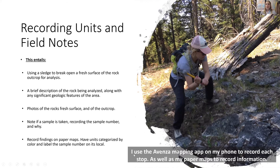We use a sledgehammer to break open fresh surfaces of the rock outcrop for analysis. A brief description of the rock being analyzed, along with any significant geologic features in the area, I will note in my field notes. I also take photos of the rocks, the fresh surfaces we've broken open, and then a full photo of the outcrop. I always note if a sample has been taken, recording the sample number on my paper maps as well as in Avenza.